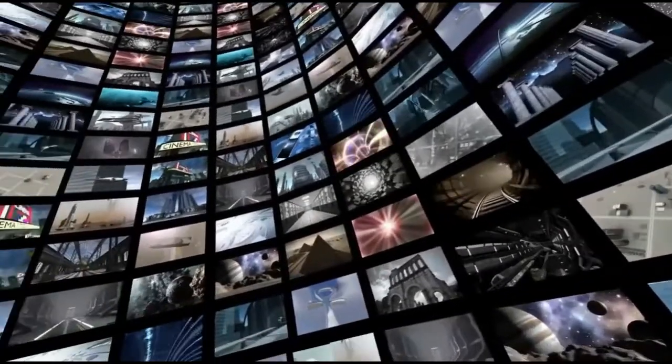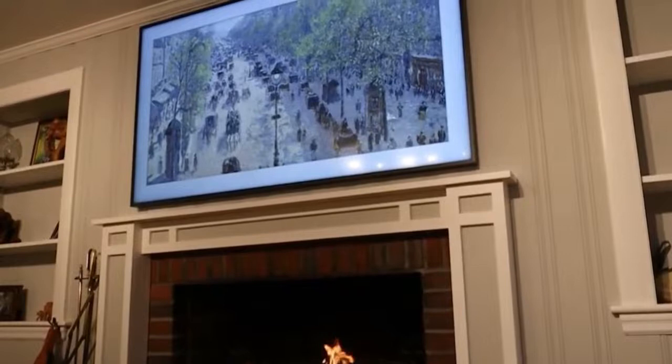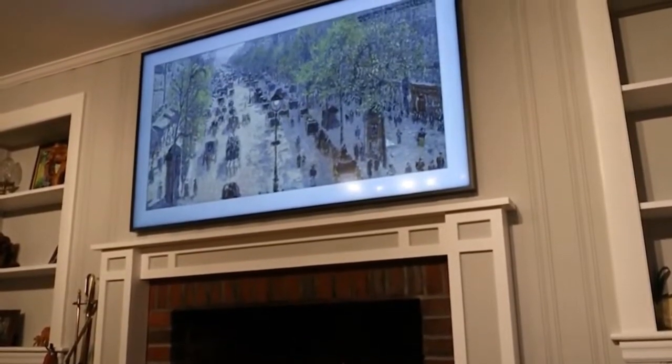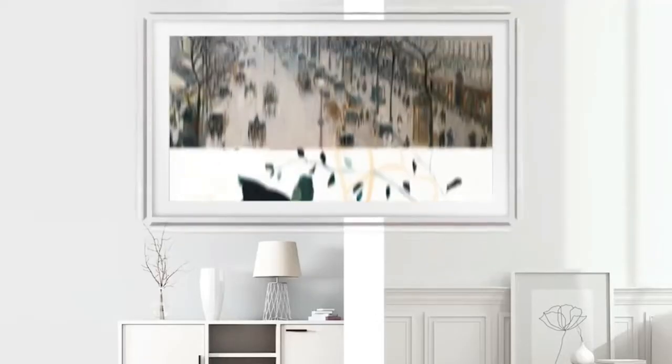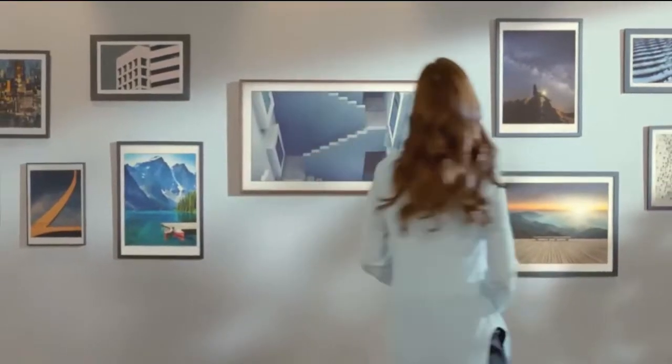There are also $80,000 worth of computer screens around the house that can be transformed into art. The screens display paintings or photographs stored on devices worth $150,000. Using the interface, any visitor can find their favorite piece of art and display it to feel at home.